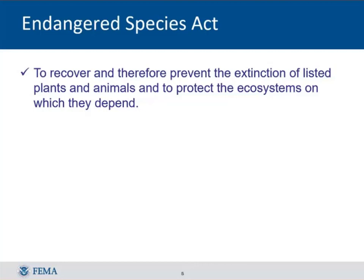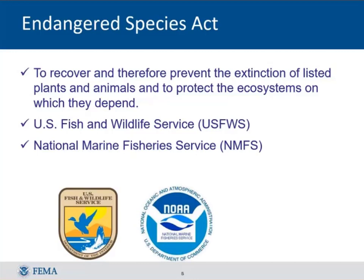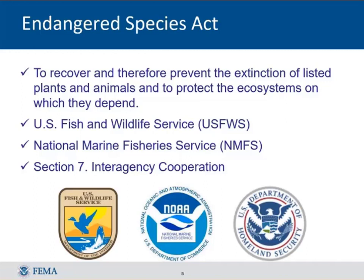The act identified two agencies: U.S. Fish and Wildlife Service and the National Marine Fisheries Service, typically called the services. They were given responsibilities for identifying and overseeing measures that help with conservation and recovery of the species. The act also had a Section 7, which is a federal requirement: all other federal agencies are charged with doing everything within their authority to help protect and recover threatened and endangered species. FEMA is a federal agency, so FEMA faces the question of what to do under Section 7.